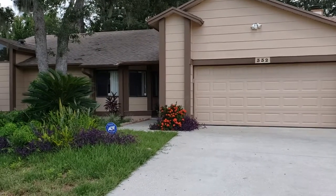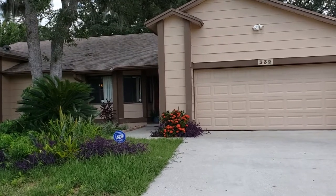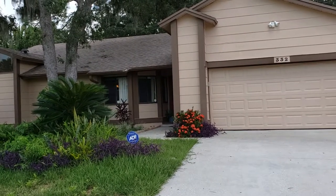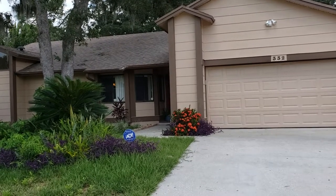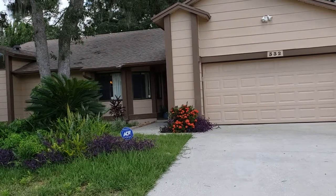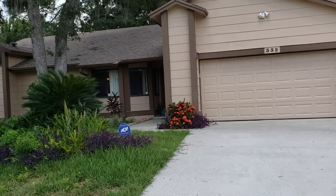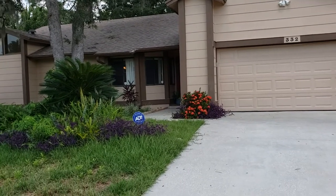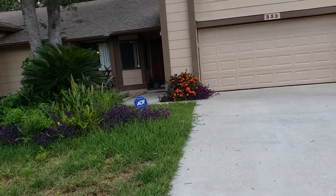Here we are, it's July 17th 2019. I'm RE-MAX Realtor Wes Garrison with the Garrison Brothers at RE-MAX Town & Country. We're out here in front of another great property — 332 Ringwood Circle, Warner Springs, Florida 32708, in the Deer Run subdivision. We're gonna take a quick video tour for you so you, from the comfort of your own home, can see what this property is all about.